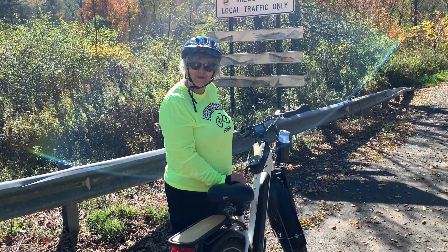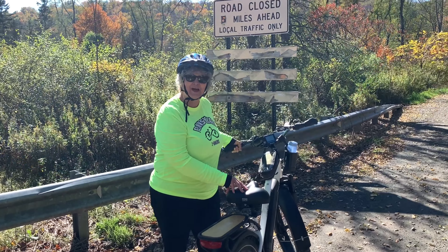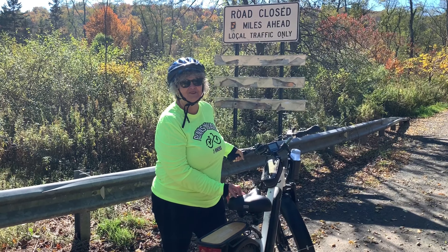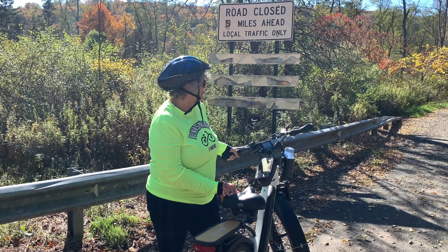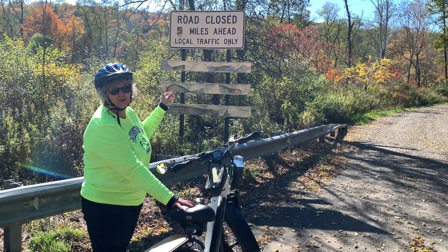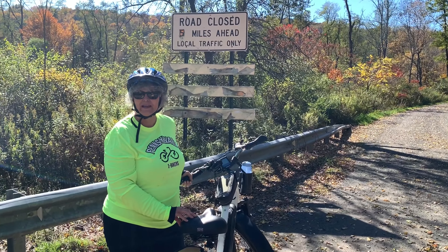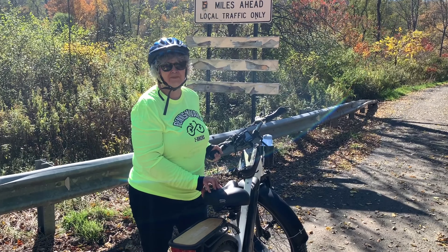We're headed up the dirt road to Tanner's Falls. This is a little bit of an uphill and I'm not going to try to record because the road's a little bit rough — might make you a little seasick watching it. You'll see that it says road closed half a mile ahead. That ends at the waterfalls, so you can ride your bike up there. If you're not a bike rider you can always drive your car up there.